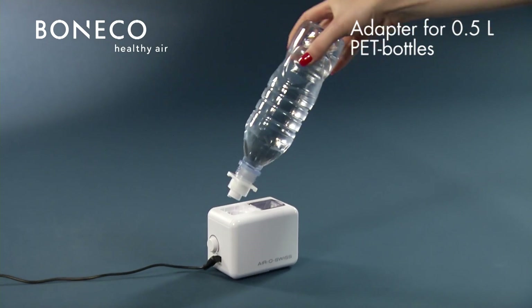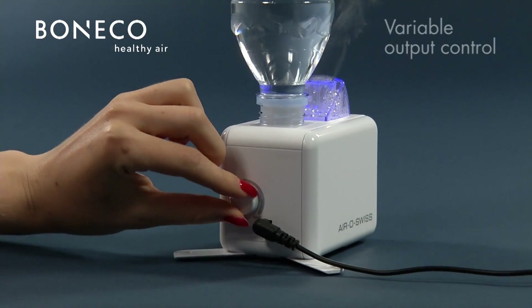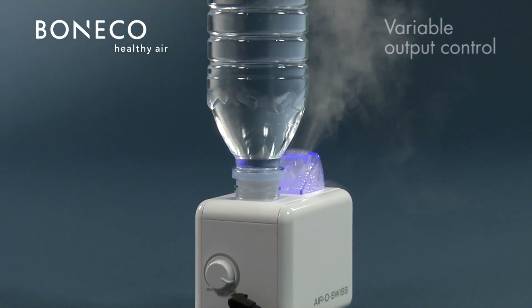The unit can be operated with 0.5L PET bottles thanks to the adapter. The variable output control regulates the mist production.